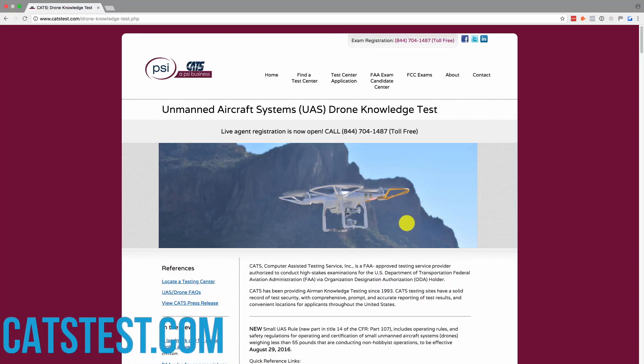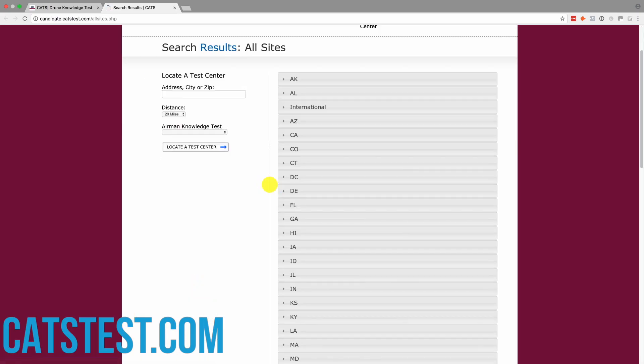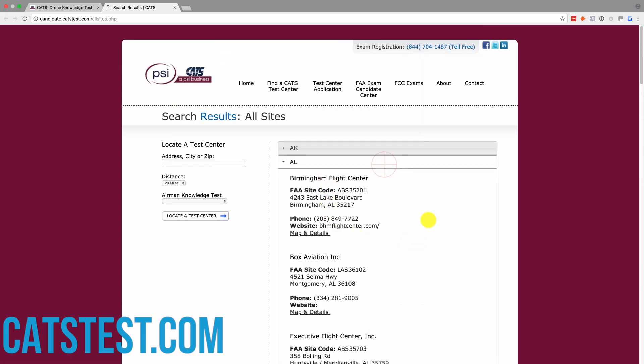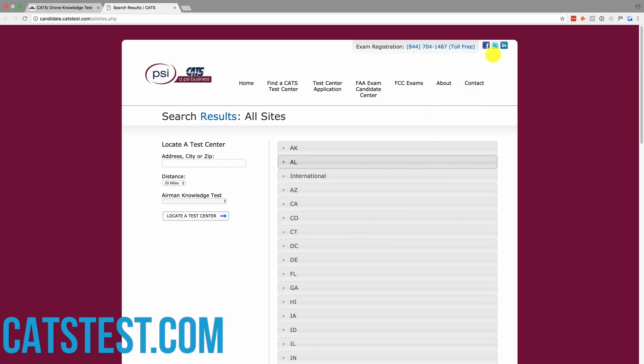So where do you go to take this exam? You go to the same testing center that you took your initial exam at — that's going to be CATS or PSI. Those companies have actually merged together. You can go to CATSTest.com, call them there, or get a hold of them online to find a testing center. They'll match your availability and you can pay over the phone. They're usually really helpful and very good about getting you scheduled quickly.